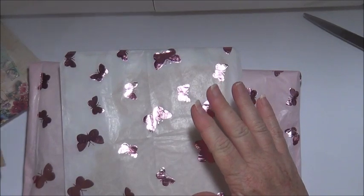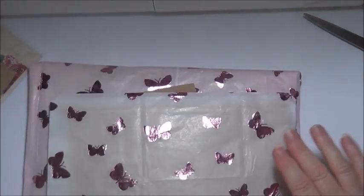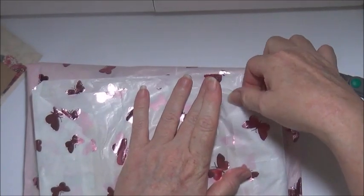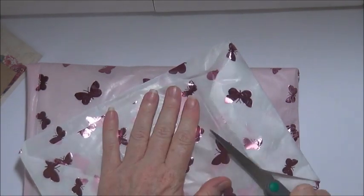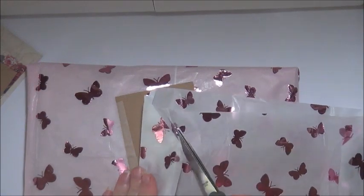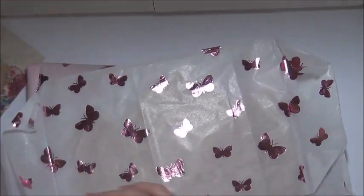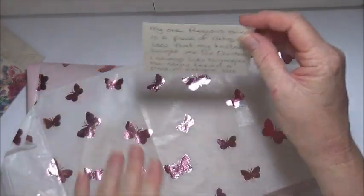I haven't watched anybody's responses - some people have put video responses up which is really sweet, but I haven't actually watched anybody's. Trisha's thumbnail had a piece of lace; I tried not to look, but from what I saw it looks stunning, so I think your thumbnail gave it away. I love this paper, it's so pretty. And so this is a piece of antique lace.